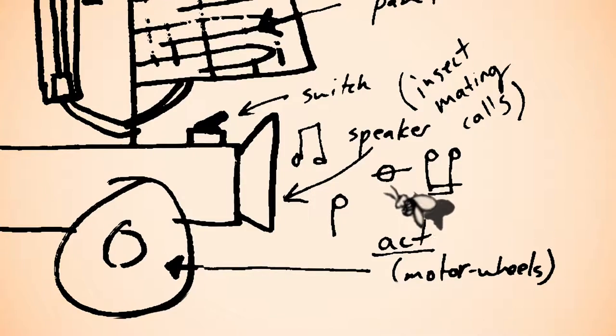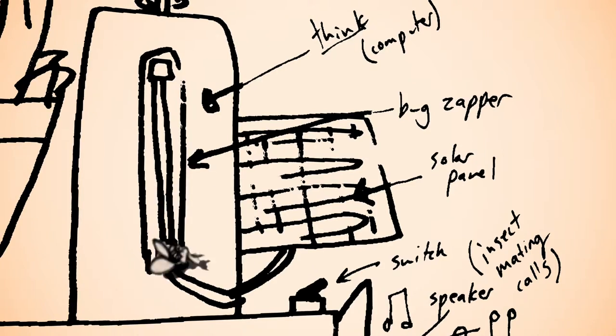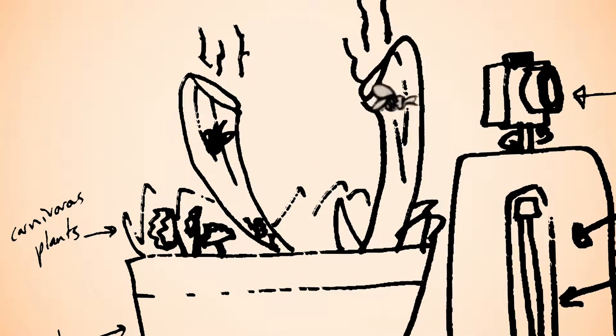Once drawn near the vehicle, the insects meet their fate via attached bug zappers or are lured into the mounted carnivorous plants.